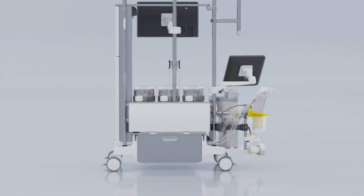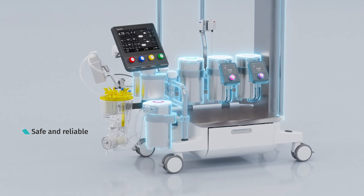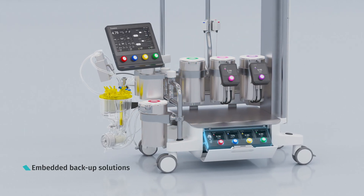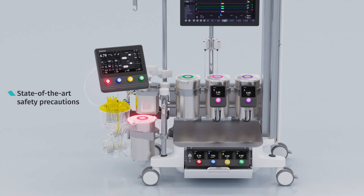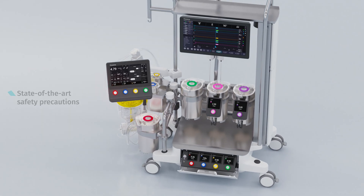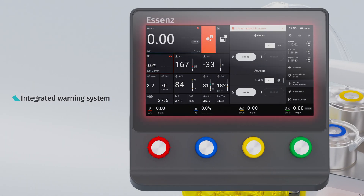SSEN's is built on proven S5 reliability and a reputation for safe CPB management. It offers embedded backup solutions, state-of-the-art safety precautions enabling the delivery of life-saving care to patients, automated sensor checks, and an integrated warning system.